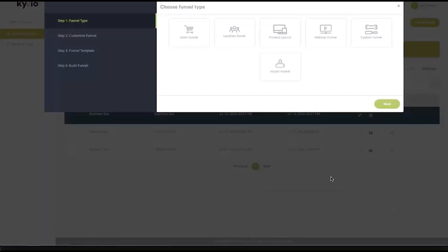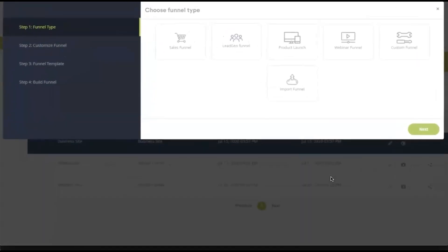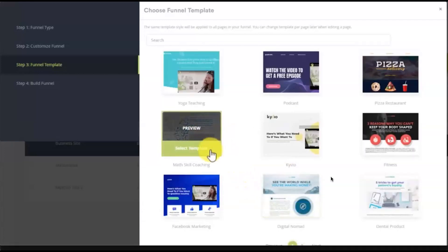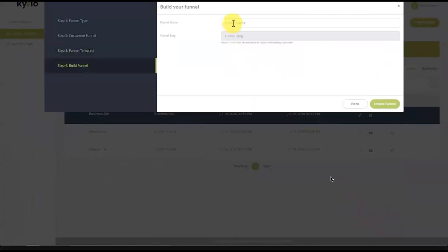Here I'm in the funnel creation stage. It's showing me five different types of funnels plus the import funnel option: sales funnels, lead gen funnel, product funnel, webinar funnel, and custom funnel — majority of things fall within the custom funnel. I'm going to start with sales funnel, click next, and as you can see we've got five pre-created pages. There's a range of different templates to choose from — at the moment around 12 available, but they're constantly creating new ones.